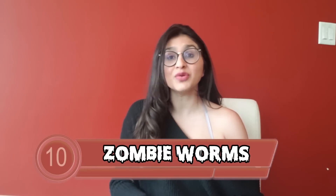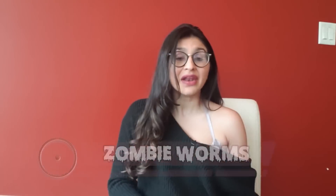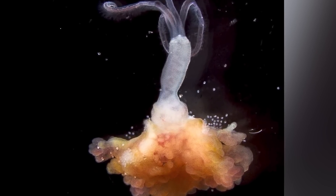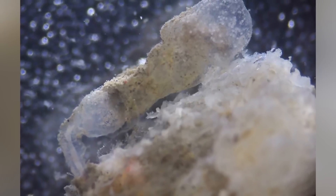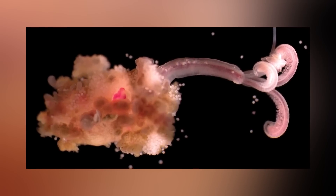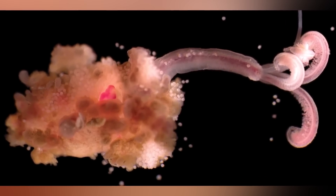Starting at number 10 are zombie worms, or bone-eating worms. This creature can grow up to two inches long if female, while males are microscopic. Despite being worms, they can eat rock-hard bones of animals a million times bigger than them, like whales. They secrete acids to access the inner contents of bones, and symbiotic bacteria converts the bone's proteins and fats into food. They have feathery branches that help deliver oxygen, and can be found at depths of around 9,491 feet feeding on dead whale carcasses.